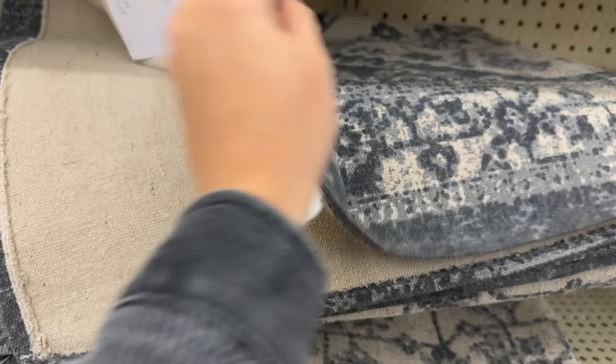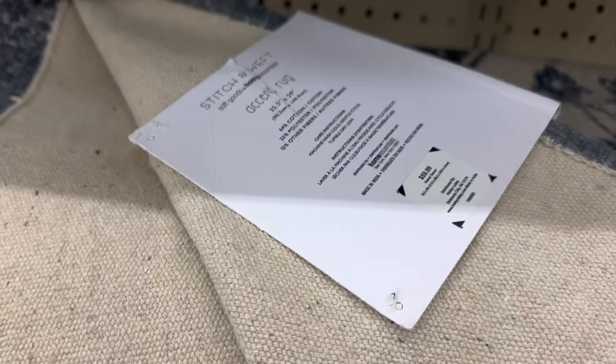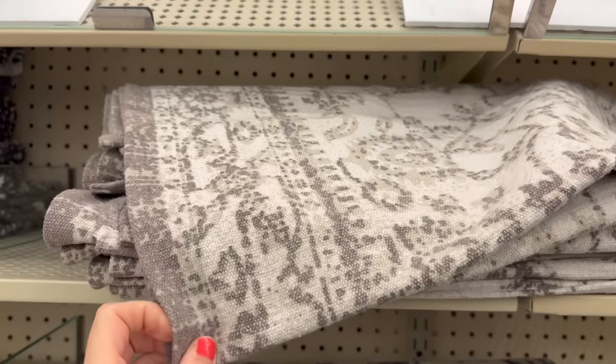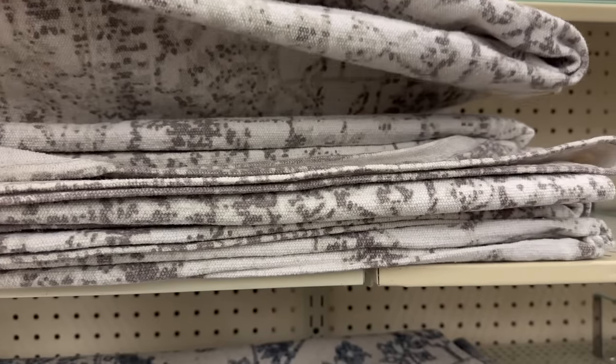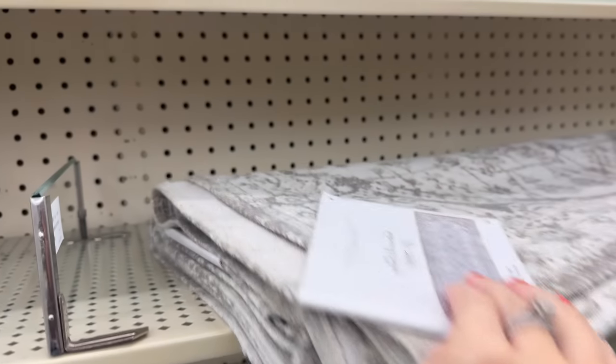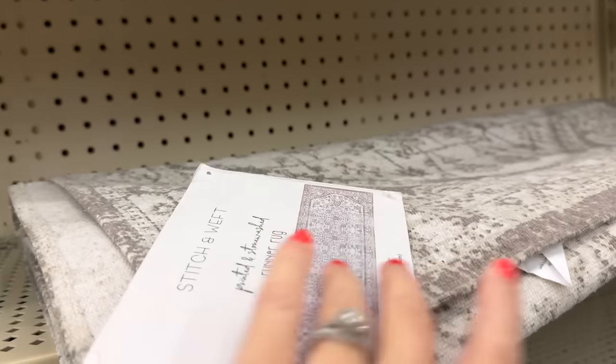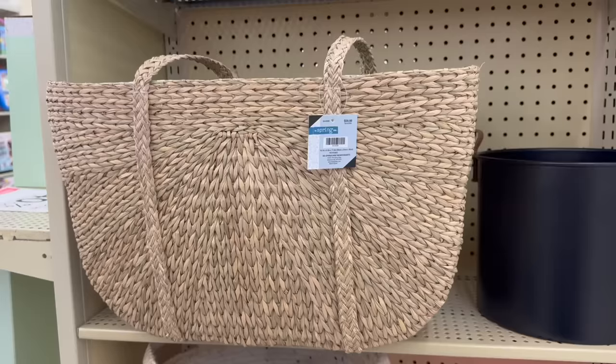Now we're heading back to the rugs. My Hobby Lobby has an entire section of rugs now and I really like that. Here are some of my favorites — they were in all different sizes. This one was a runner; I almost grabbed it for my kids' bathroom but I'm going to wait until they are on sale.